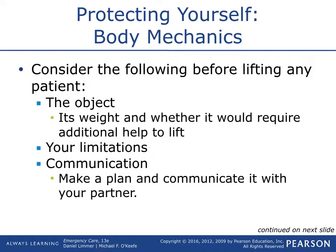Always consider the weight of the object and whether it would require additional help to lift. Just kind of assess the situation — know your limitations. Maybe it's an awkward spot, or a bariatric patient that you know you can't handle by yourself or with your partner. Get help if you need to.